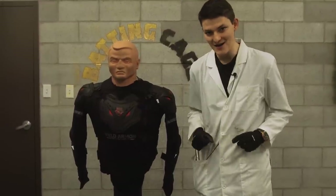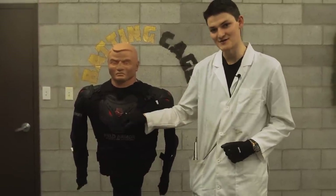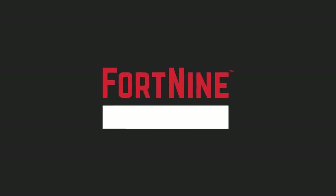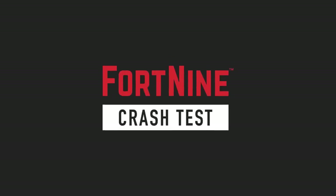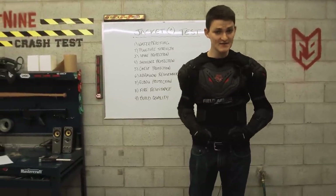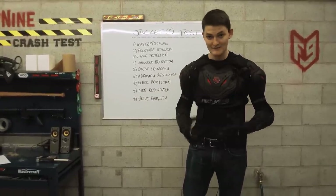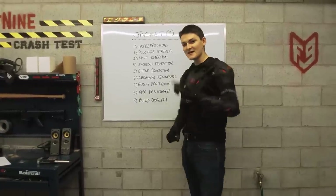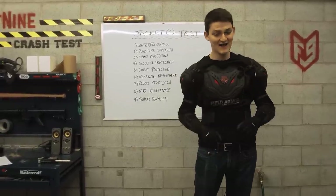Hello, I'm RyanF9, and today we crash test the Icon Stryker Rig. Fun fact, this is the preferred blouse for 90% of the world's mercenaries. It also hijacks your wallet for $350 and steals its chest and backplates from the Icon Stryker vest, which costs half as much.